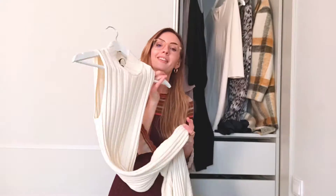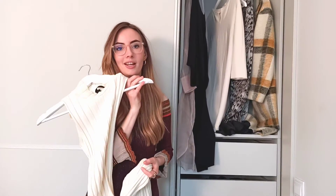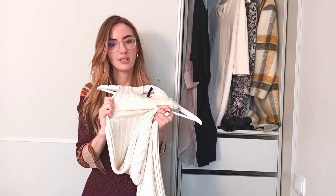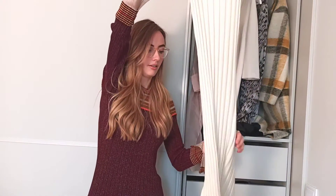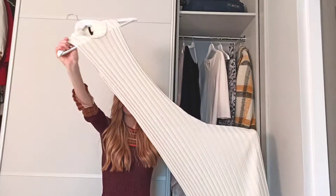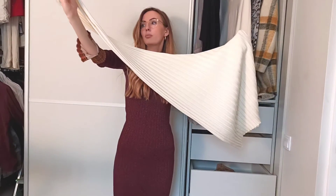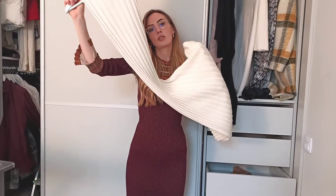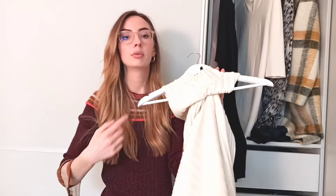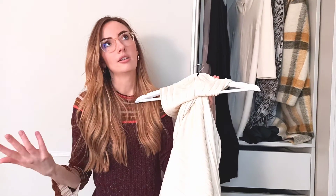A good way to make sure a clothing item will fit you is to buy things that are stretchy. This, for example, is not my size — I believe it's a Topshop dress that was a size too small — but I needed a dress like that so I purchased it, and it just stretches so it goes very well on me. You can also buy things that are a little bit bigger and then tailor them to make them smaller.